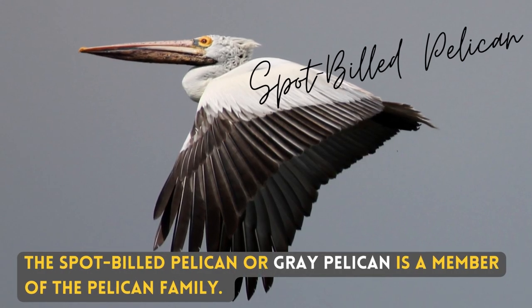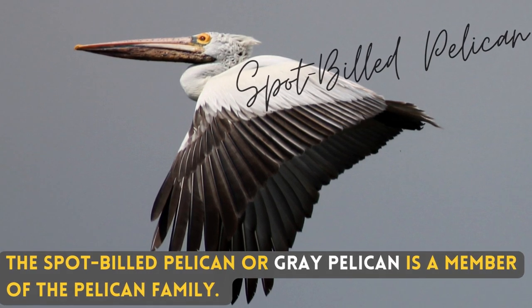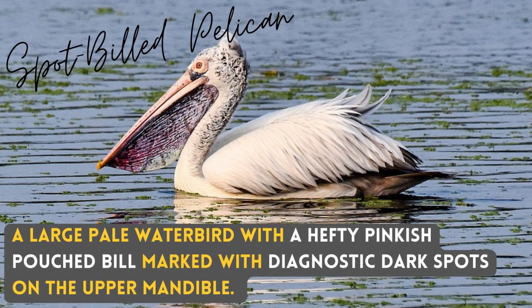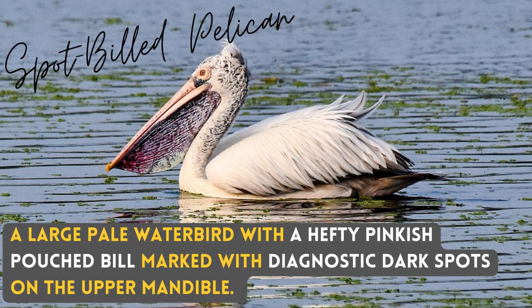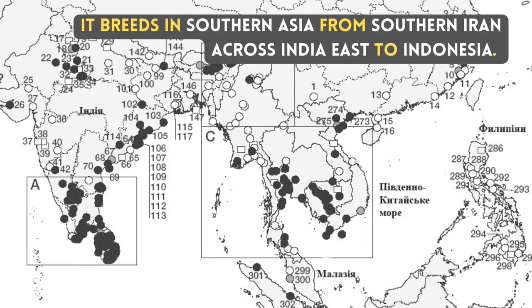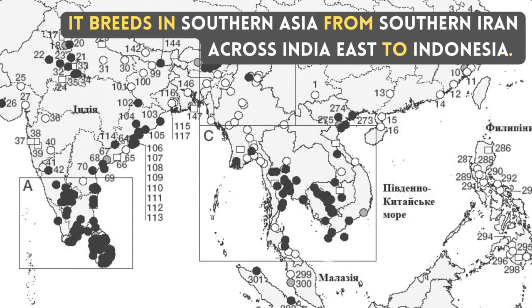The spot-billed pelican, or grey pelican, is a member of the pelican family. A large pale water bird with a hefty pinkish pouched bill marked with diagnostic dark spots on the upper mandible. It breeds in southern Asia, from southern Iran across India east to Indonesia.